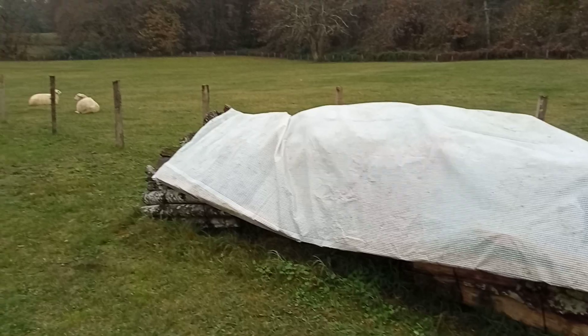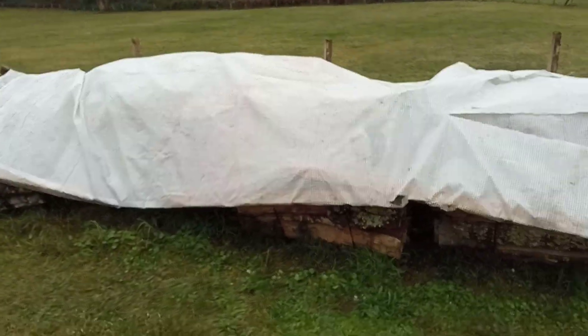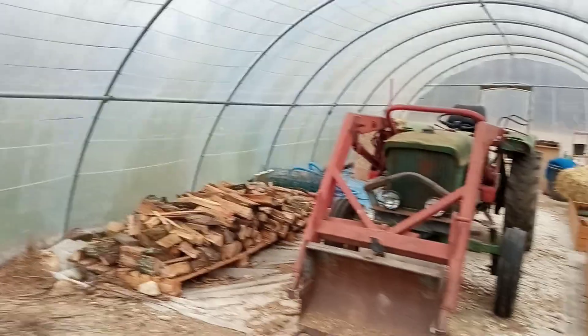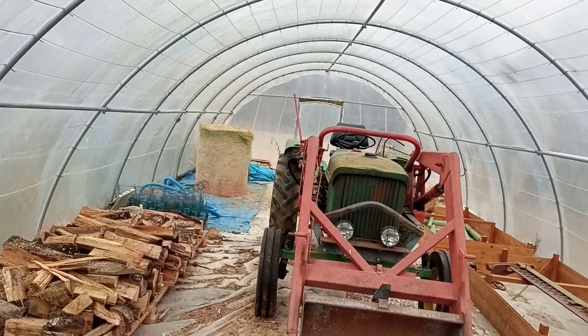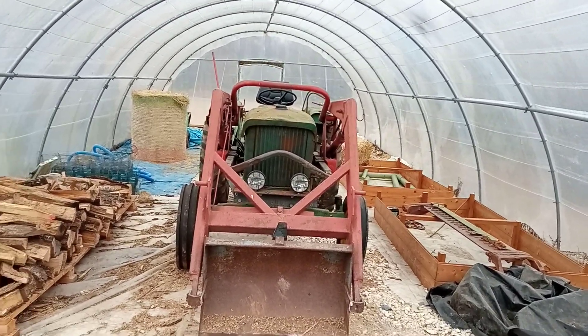We did have an audience this morning but they're sitting down having a rest at the moment. That is our wood pile and our polytunnel, which is ever so handy for storing straw, tractors, firewood, hay — all sorts ready for the winter.